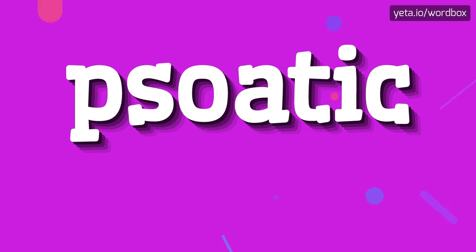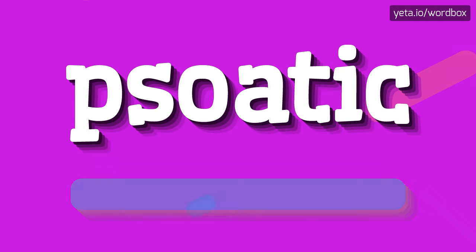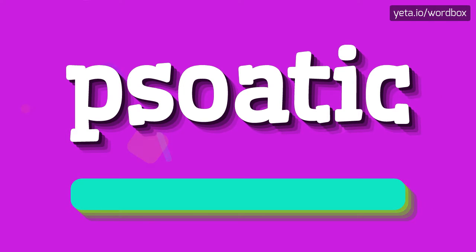Hi. Thanks for clicking my video. In this video I will show you how to pronounce this word. The pronunciation of this word sounds like: